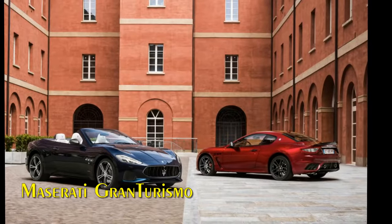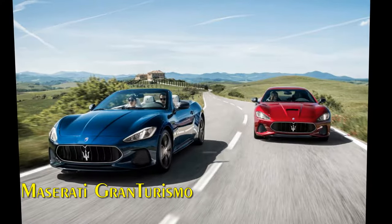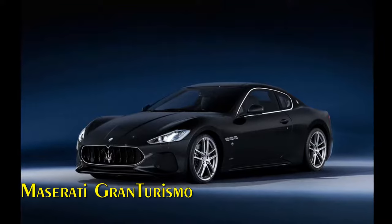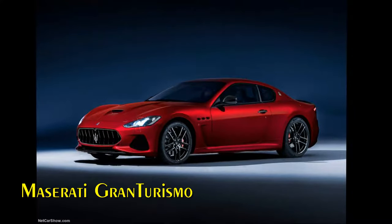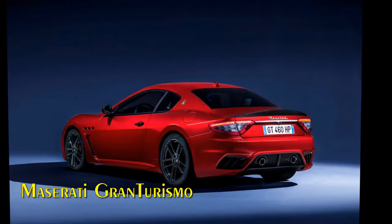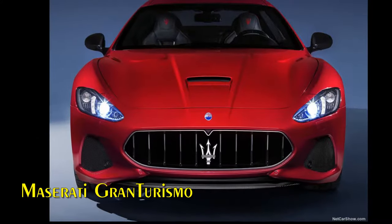The exterior of the MY18 Gran Turismo is available in 16 colors. A brand new three-layer color is introduced — Blu Emozione — while four more three-layer colors are now available across the entire range. There is a range of 14 light alloy wheels in six designs, one of which is in forged aluminium. An exterior carbon package is offered for both Sport and MC versions. The MY18 Gran Turismo is fitted with new lightweight fourth-generation Pirelli P Zero tires, contributing to a reduction in unsprung weight plus better suspension performance and tire grip. The new P Zero improves braking distances in dry and wet conditions by 4% and 5% respectively, while improving mileage by at least 30%.